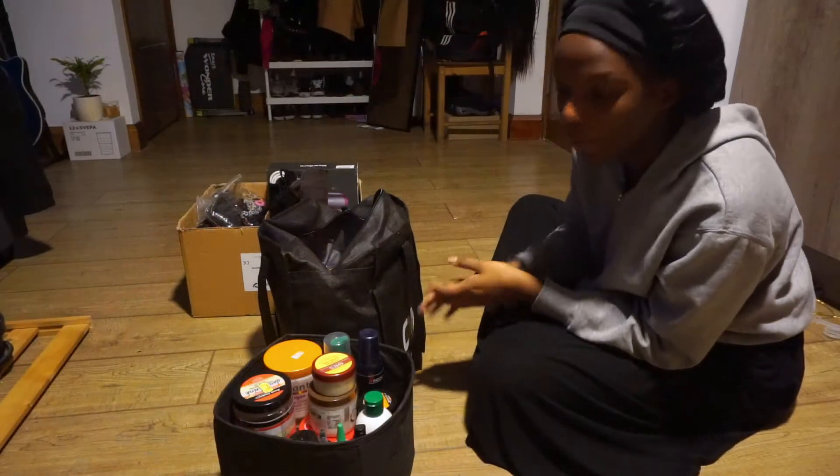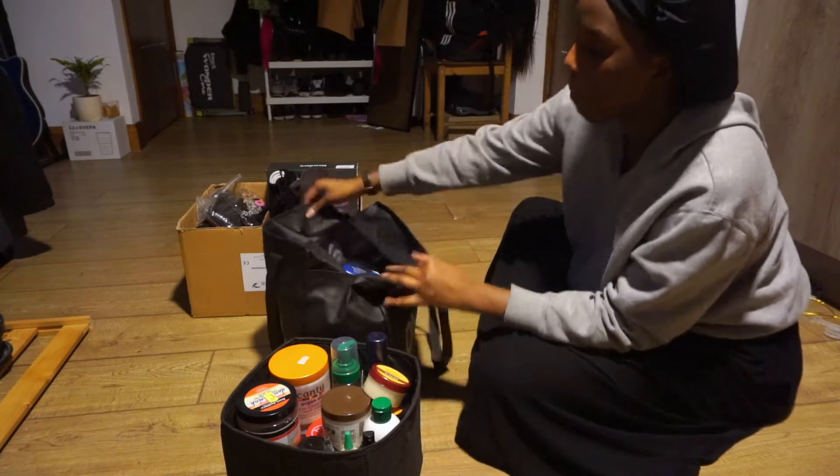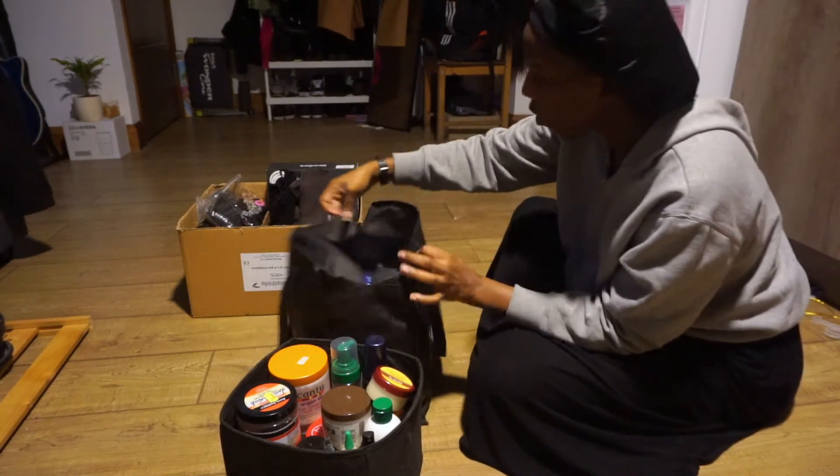Finally sorted out my hair stuff. I've got products in here and then I've got my wigs in here in this bag.